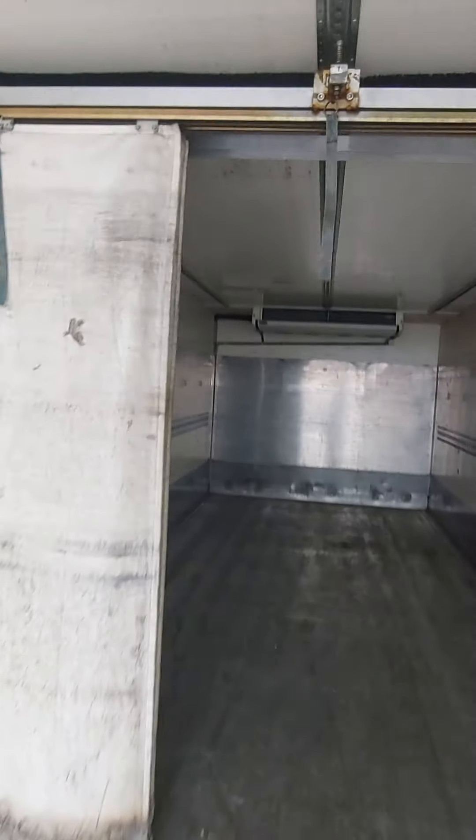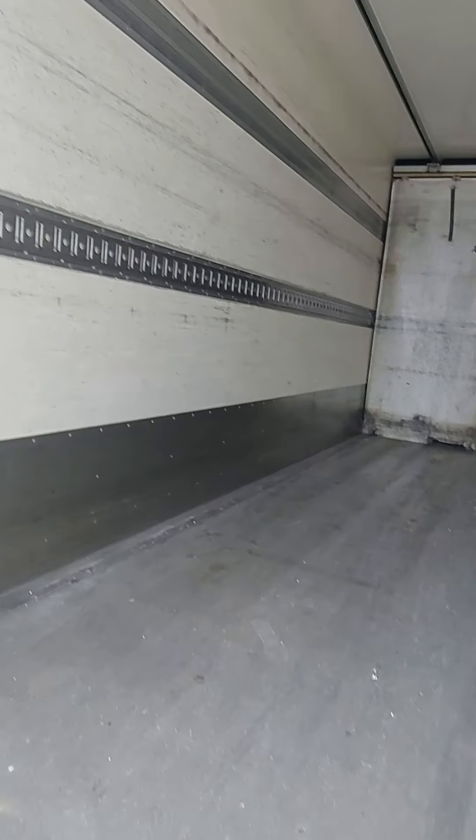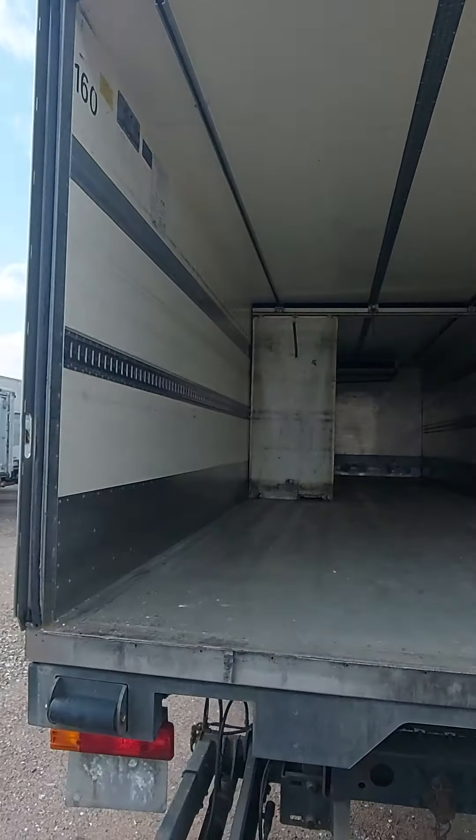Let's see what's on the inside. The suspension of the truck is full air, as we can see here. Now let's go up.